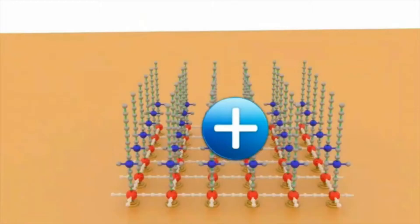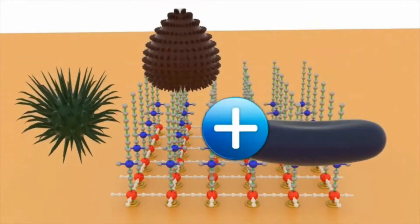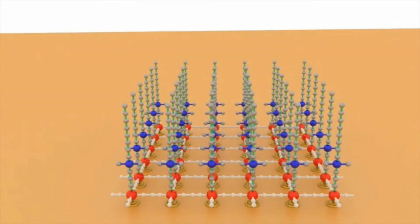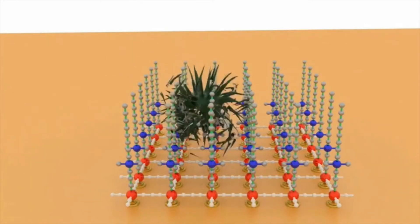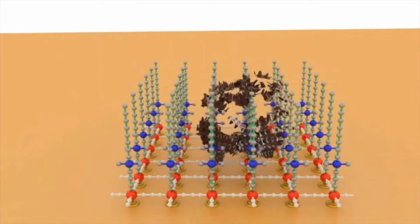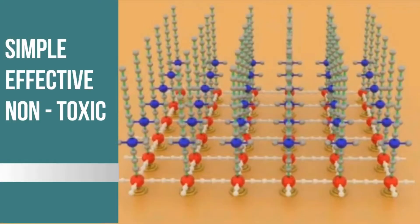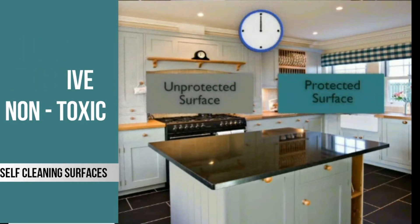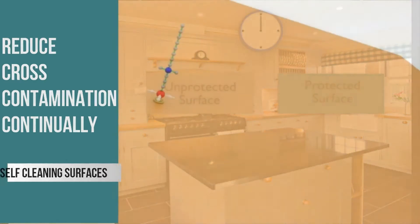This invisible coating creates a positively charged matrix that attracts microbes and punctures their cell membranes on contact. Odor-causing bacteria, viruses, and mold must have a receptive surface to survive. A surface with an anti-microbial coating is completely inhospitable to microbes. The positively charged molecule pulls microbes onto the carbon chain and microbes are pierced and destroyed — simple, effective, and non-toxic. Surfaces with this coating can clean themselves and stop cross-contamination 24/7 without toxic chemicals.